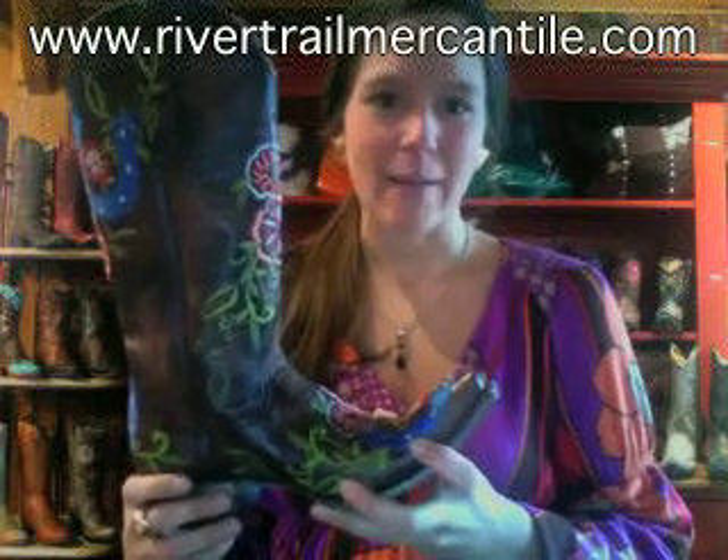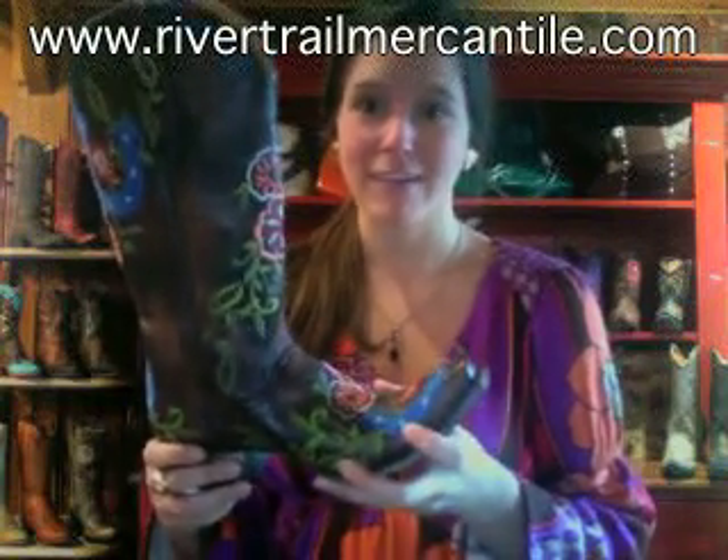It's really vintage. It's a little bit distressed. And these will definitely get you noticed. They're fun and funky. And her name is Lucanbach — she's by Old Gringo.